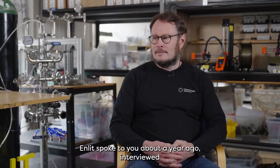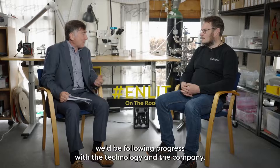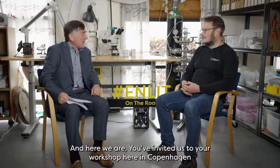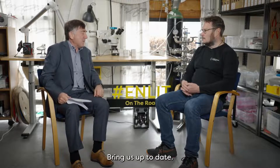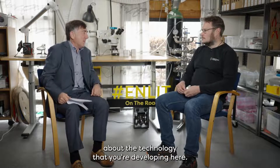InLIT spoke to you about a year ago, interviewed you about your technology, and we promised we'd be following the progress of the technology and the company. You've invited us to your workshop here in Copenhagen in the Alpha Level Innovation Center. Bring us up to date, and most importantly, tell us why we should be excited about the technology you're developing here.